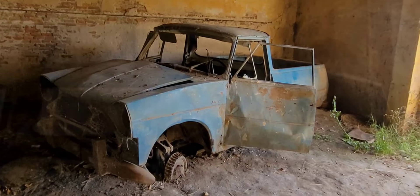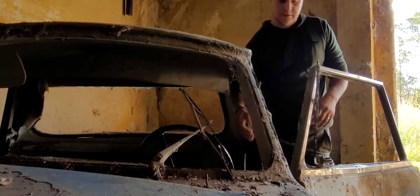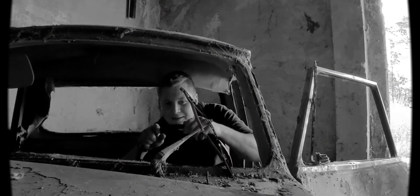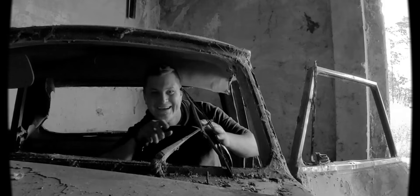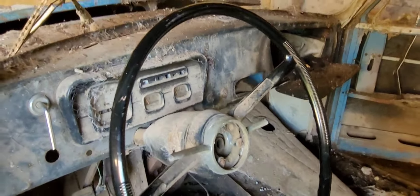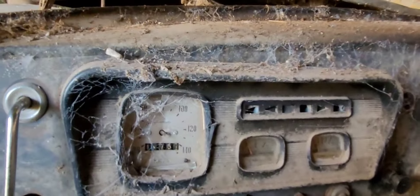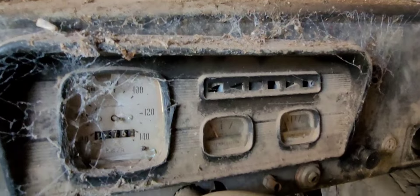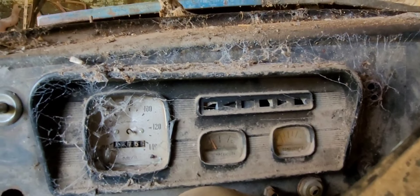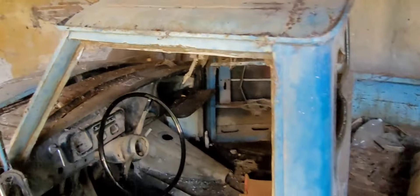La verdad que es lindo poder apreciarlo. Voy a probarlo, ya que tiene el motor. Se ve que lo han desmantelado, obviamente, y no le quedaron muchas cosas sanas. Pero para el recuerdo de alguno, ahí tienen lo que era el tablerito. Ya no se ven de estos vehículos funcionando. Me bajé del Rastrojero porque, evidentemente, no quiso arrancar.